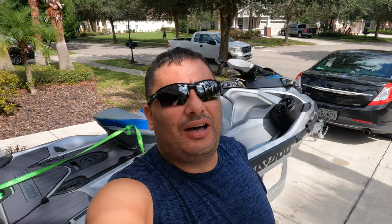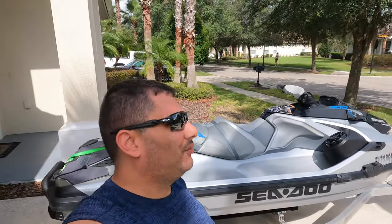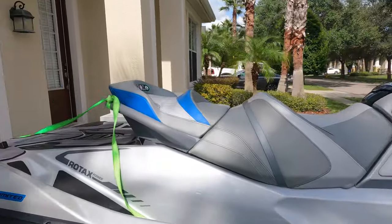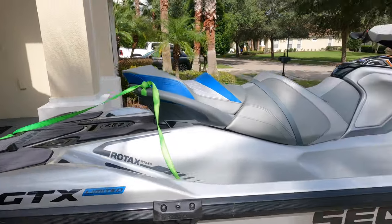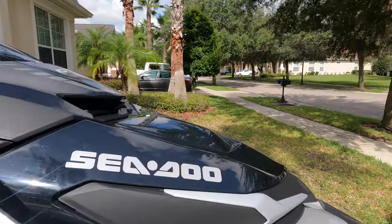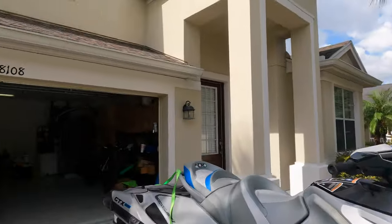I wanted to give you guys a walkthrough of my Sea-Doo. I've been making a couple videos showing it on the water, but let me go through the ski itself. I got a Sea-Doo GTX 2021 Limited 300. It's got the limiter on it — 70 miles an hour. I hit 71 here and there but the GPS limiter catches it and slows it down. There are some aftermarket limiter removal things but it's not worth it for just four miles an hour.